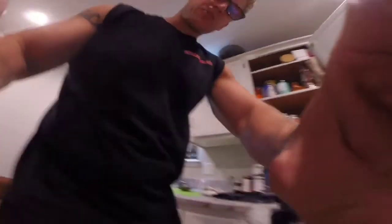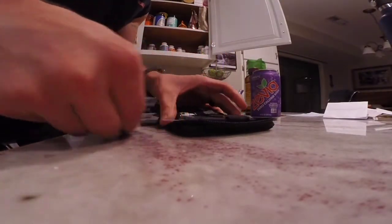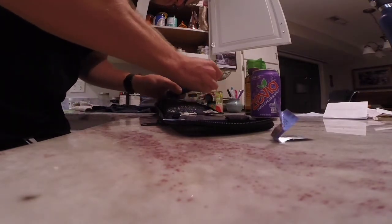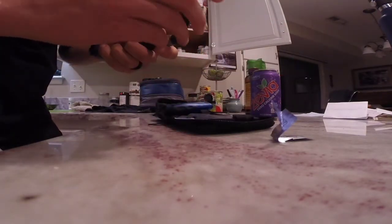We're going to test blood sugar and blood ketones and see how this can of Zevia affects each postprandial. So I'm getting my little testing station together here. Stay tuned.